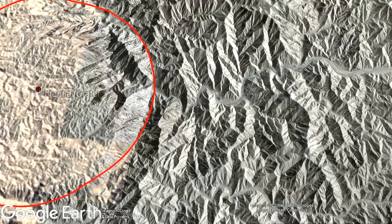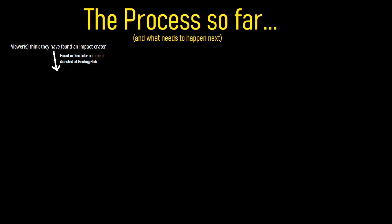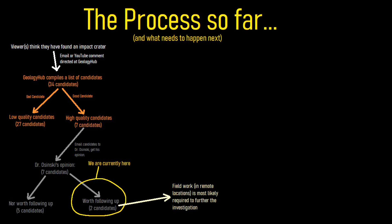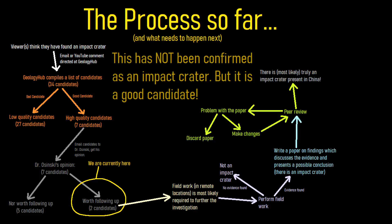In essence, we now have a decent hypothesis with a supporting expert opinion that this feature might indeed be an impact crater. But it is not even close to being proven yet, as fieldwork must be done to look for clear-cut evidence of an impact structure through impact breccia, shatter cones, and shock metamorphic rock among other potential evidence. Only if sufficient evidence is found and a paper goes through peer review can we officially accept this circular area as a newly discovered impact crater.